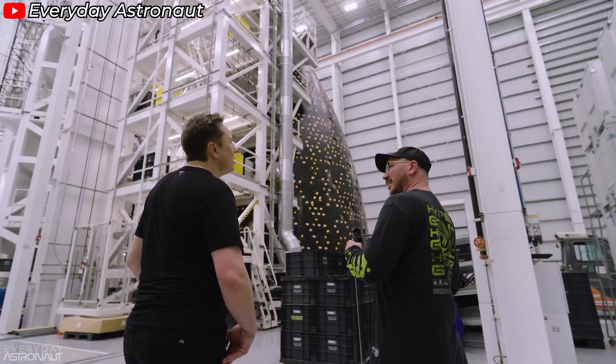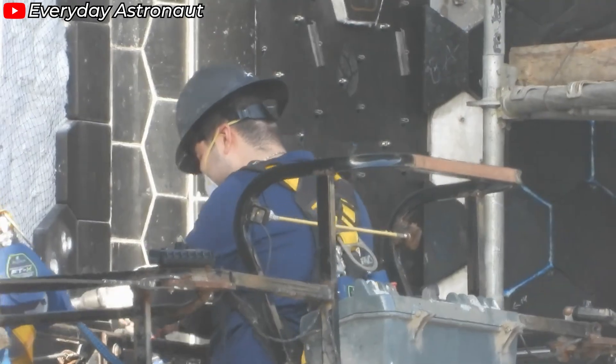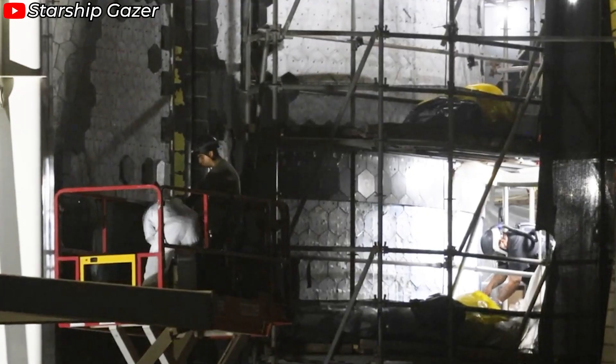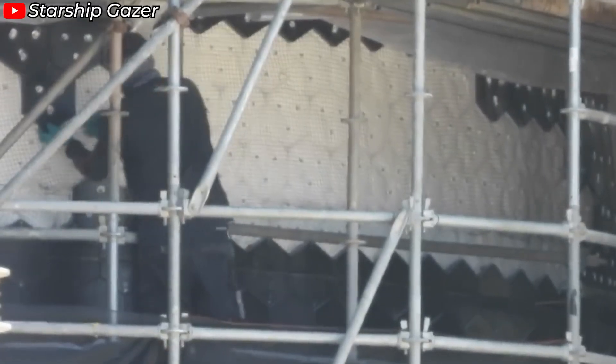So, does this mean Elon Musk changed the materials used in the new tiles? Not exactly. Instead of switching materials, the team optimized the microstructure of the existing tiles by adjusting the ratio of their components. The result: the new tiles are twice as resilient as the earlier version.